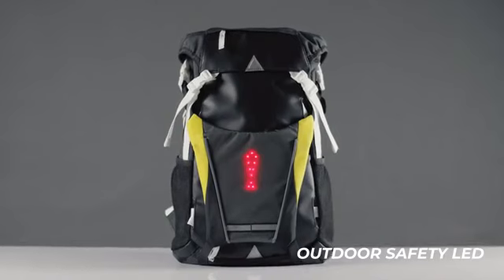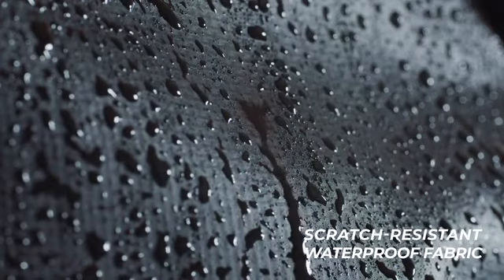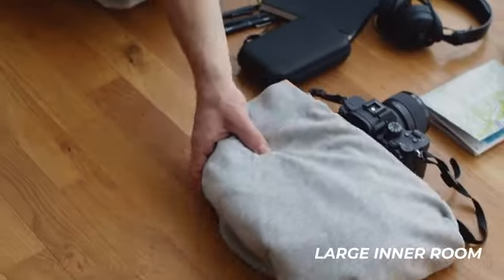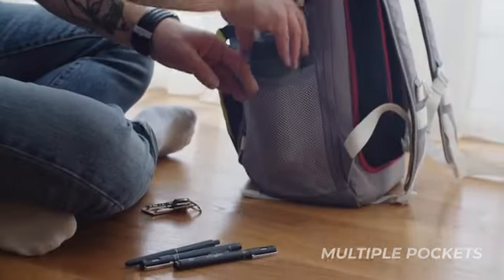IndyBag, a versatile backpack with outdoor safety LED. IndyBag is manufactured with a scratch-resistant and waterproof fabric. It has a large inner room that can fit all your devices and multiple pockets, which keep everything neatly organized.